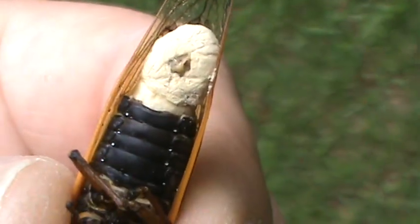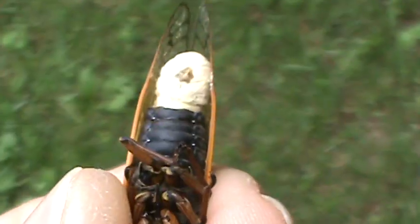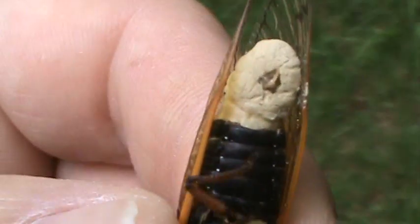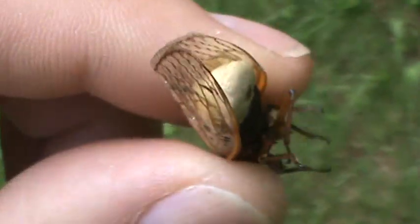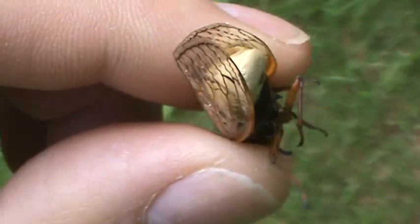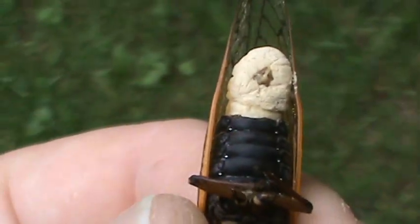That fungus comes out at the right time, right around the time when the cicadas themselves emerge. This is the second one I found — like a beige plug of fungus with the spores coming out of it.